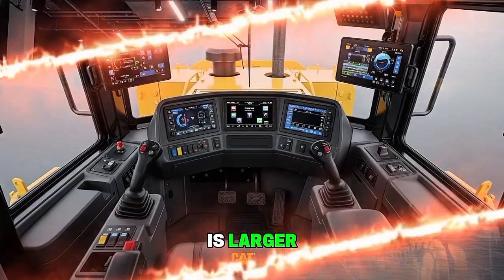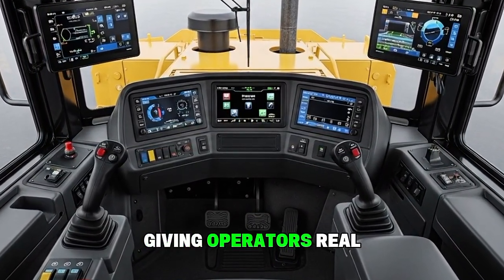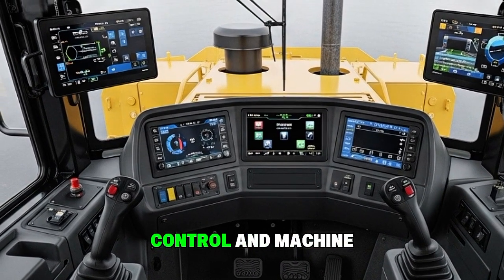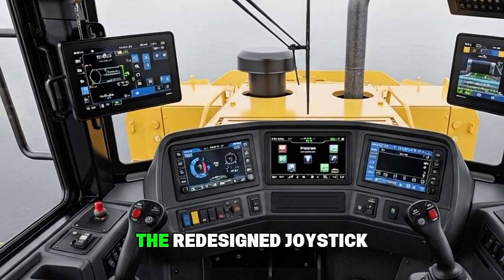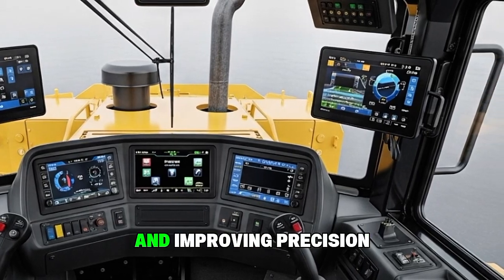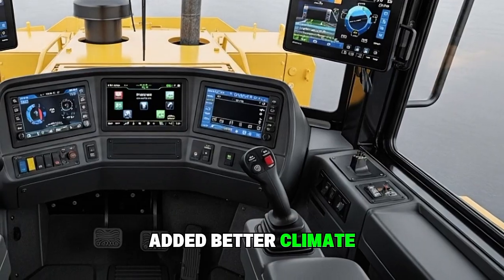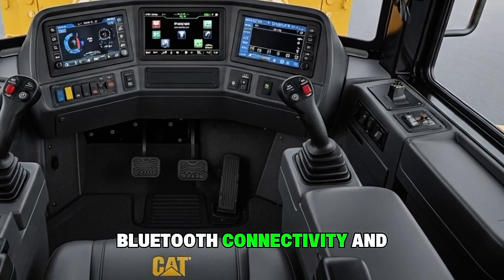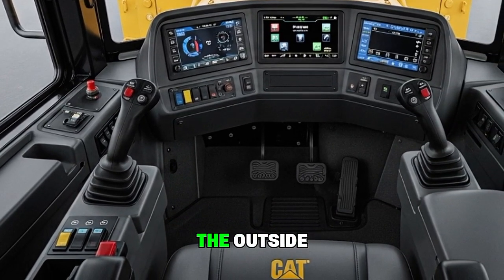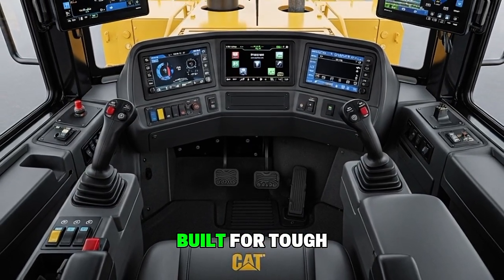The touchscreen display is larger, faster, and supports customizable layouts, giving operators real-time data on engine load, fuel consumption, grade control, and machine health. The redesigned joystick controls feel smooth and responsive, reducing hand movement and improving precision. CAT also added better climate control, wireless phone charging, Bluetooth connectivity, and improved storage compartments. This bulldozer might look rugged on the outside, but inside it feels more like a modern SUV built for tough jobs.